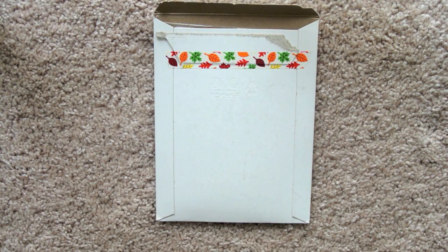Hey y'all, hey Amanda here, and today we have an Etsy sticker shop video from a shop called Paisley Out Prints. Let's just get started.